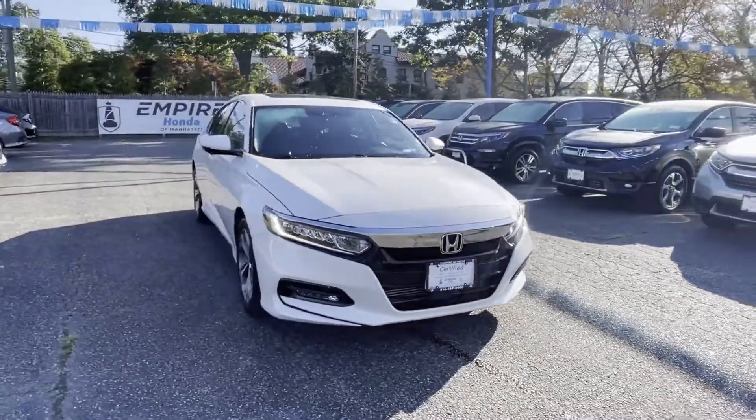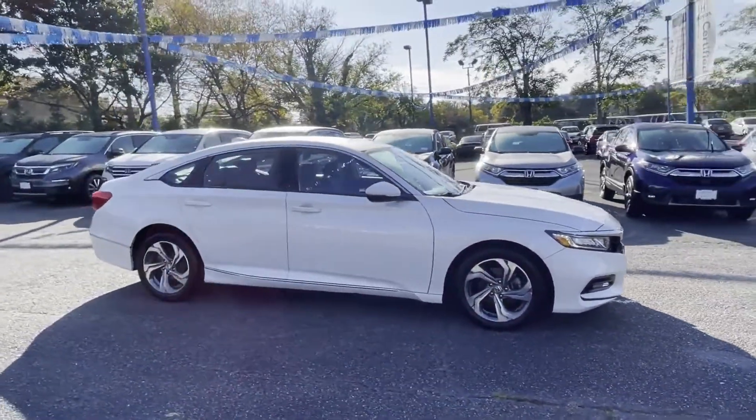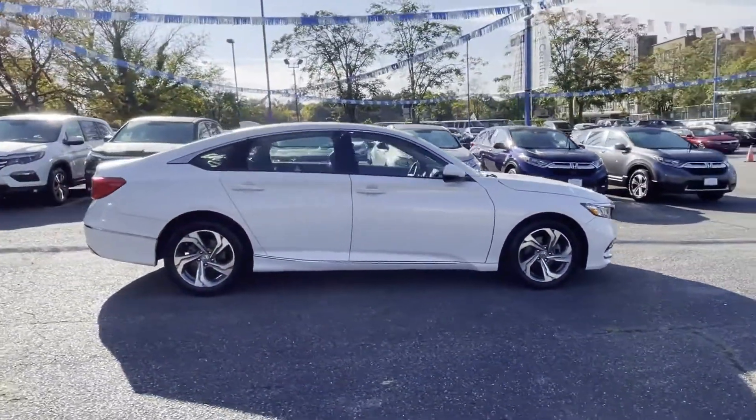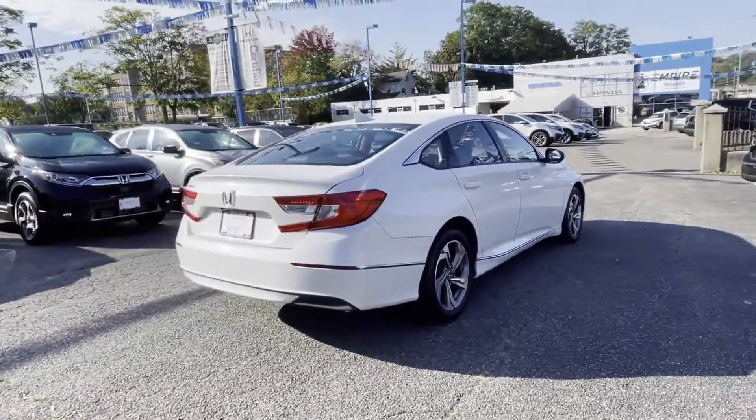2019 Honda Accord Sedan. With less than 11,000 miles on the odometer, this sedan combines safety and comfort with style and performance. In addition to its fantastic fit and finish,